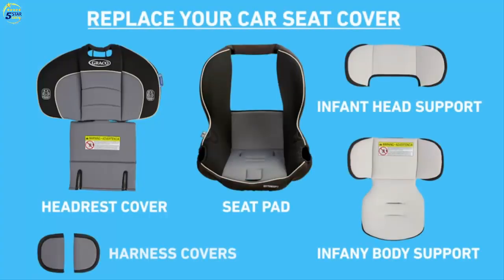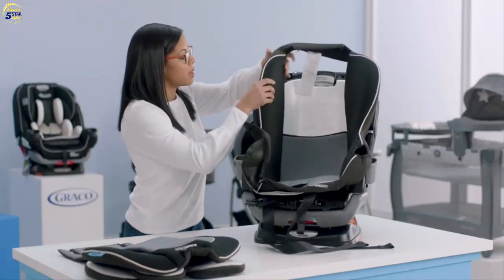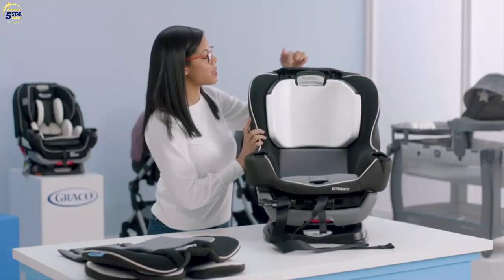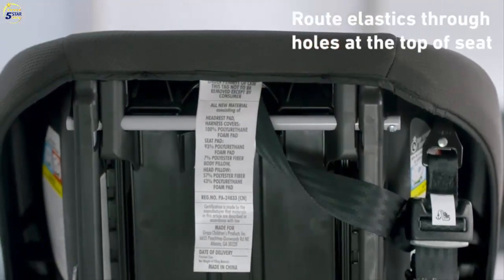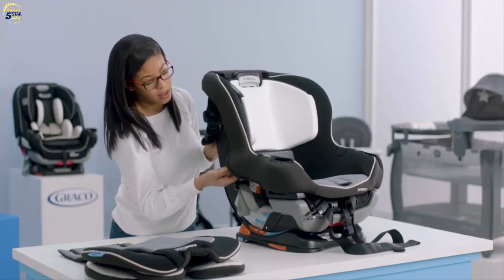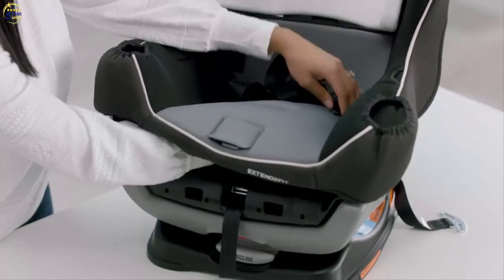Now that your car seat cover is clean, we're ready to replace the soft goods. Make sure you have all of your parts. The first thing we're going to do is put your seat pad cover back on — this is the largest piece. Place it on top and then work around the headrest. Turn the seat to the back to attach the elastics to the metal clips on both sides. Then flip your seat back around, making sure the fabric is over the side of your seat on both sides. Next, move the harness straps back through the seat cover as well as the crotch buckle.